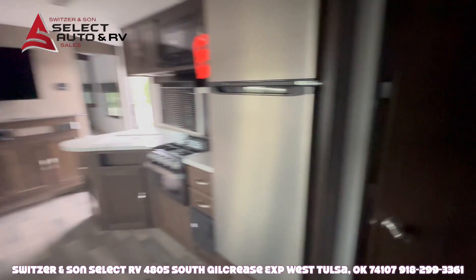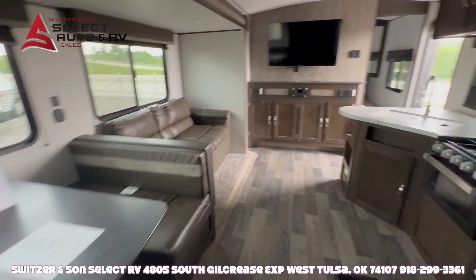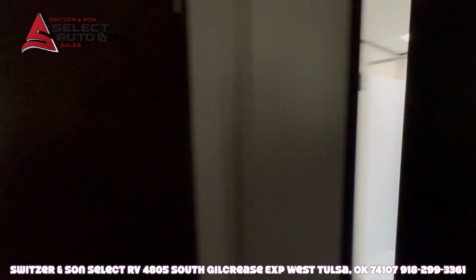Very clean, very nice, very well taken care of. All the furniture is in very good shape. Large bathroom with the exterior door outside.